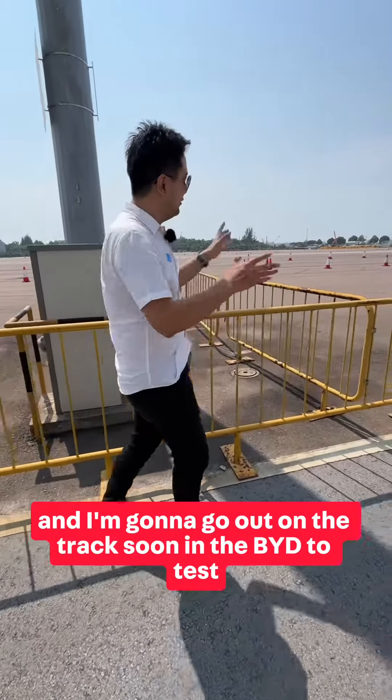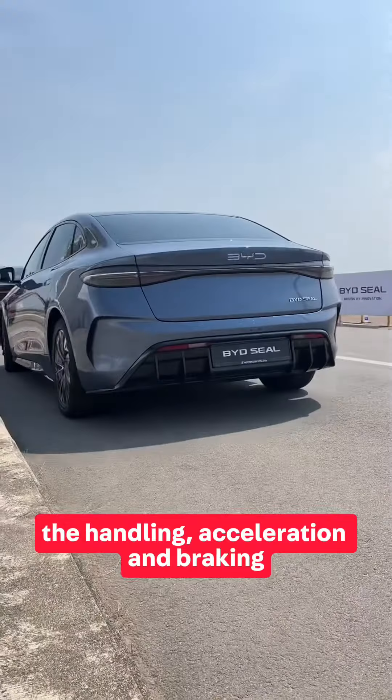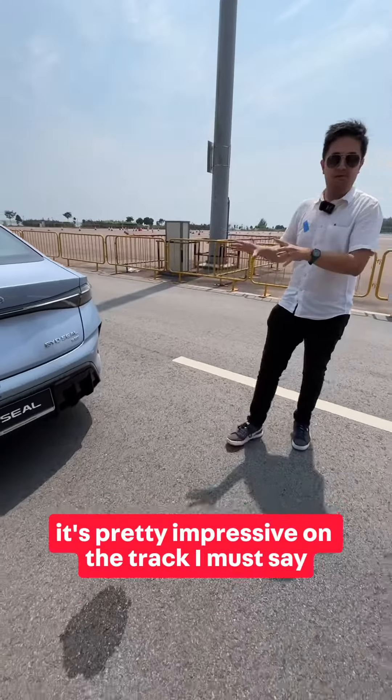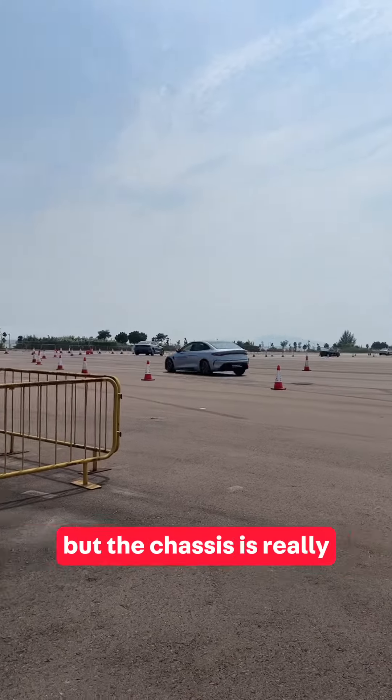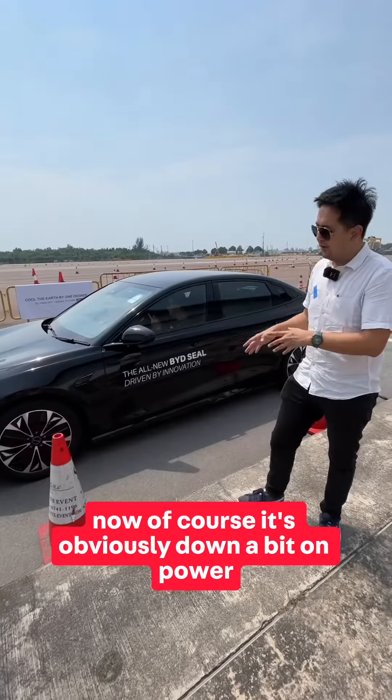We're out in the hot sun and I'm going to go out on the track to test the BYD's handling, acceleration, and braking. We just got out of the all-wheel drive model — wow, it's pretty impressive on the track. The steering is a bit light but the chassis is really, really good. Now coming out from the rear-wheel drive car, it's obviously down a bit of power.